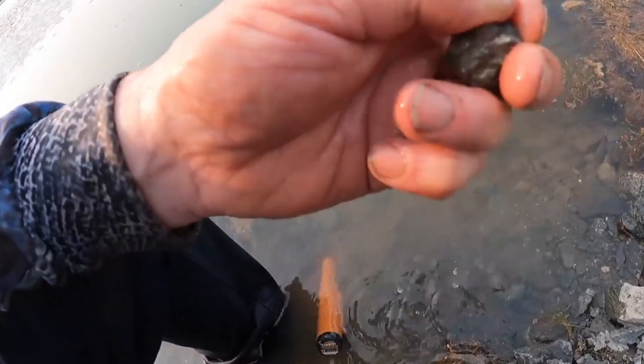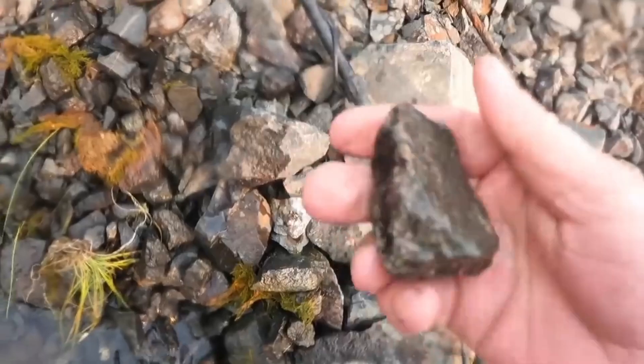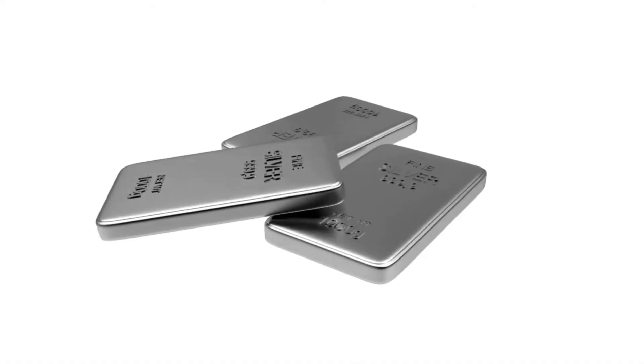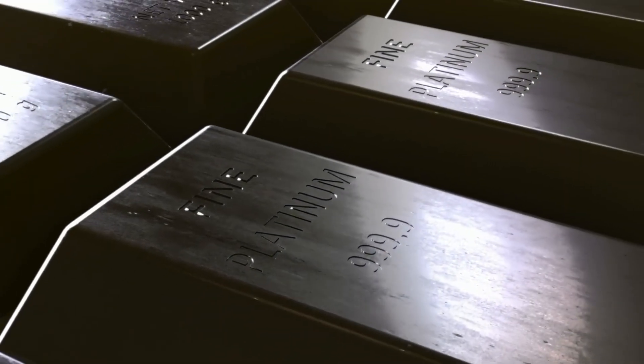They are geological vaults capable of concealing metals far more valuable than their dull exteriors suggest. Because inside certain river stones lie microscopic pathways, trapped mineral veins, and metallic residues that can reveal the presence of silver — and in rare cases, platinum.